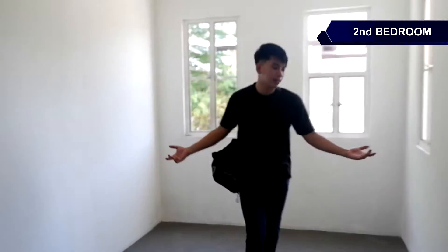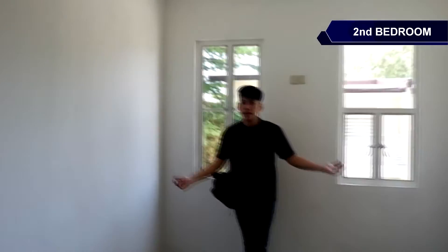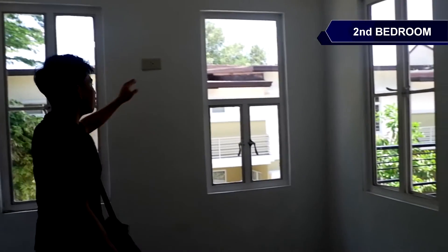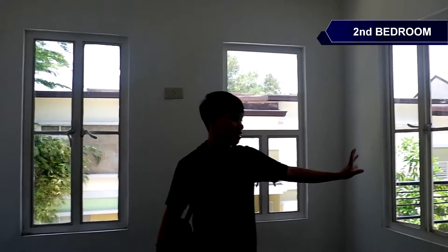So tara, punta naman tayo sa second bedroom ng Thea. So ito na po yung second bedroom natin — ganito kalawak. Pwede na siyang kapiling master's bed. Again, fully finished po ang ating interior. May sockets with provision for air conditioning, may casement window, and socket for aircon.